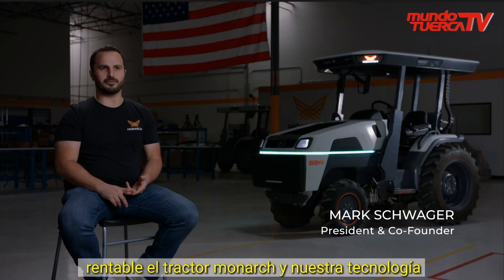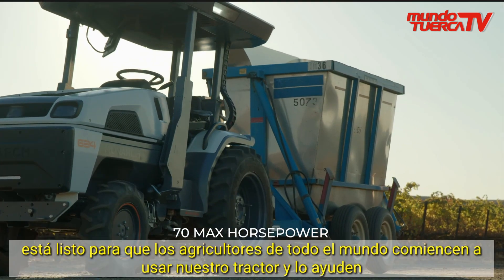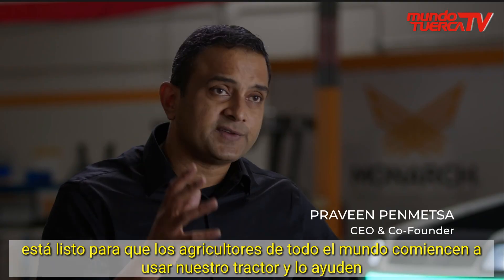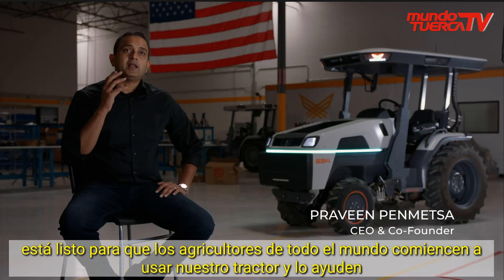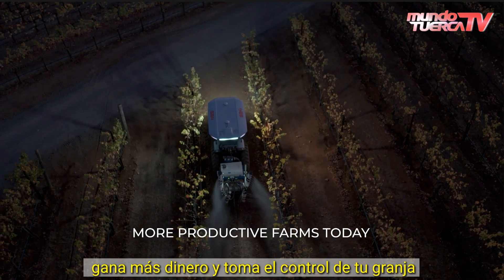The Monarch Tractor and our technology is ready for farmers around the world to start using our tractor and help you make more money and take control of your farm.